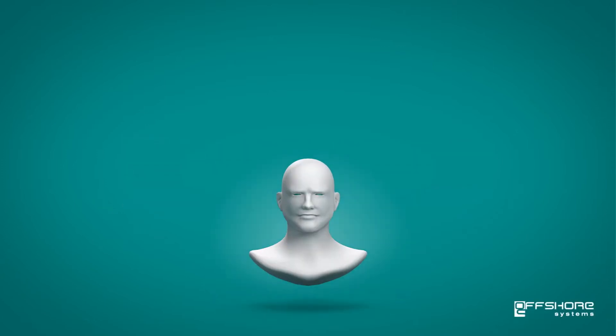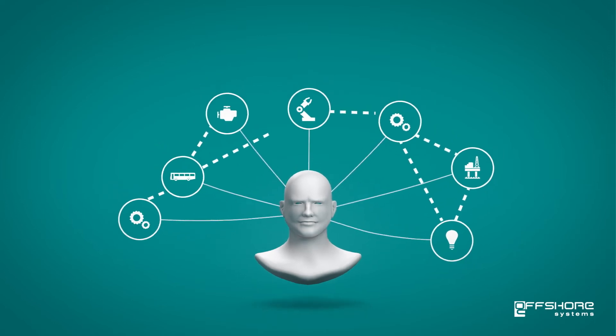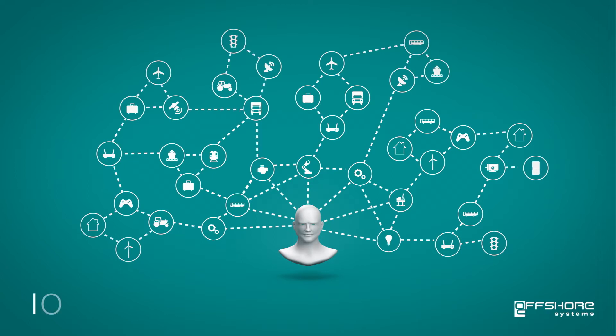The relationship between humans, machines, objects, systems and networks has never been closer. Almost everything can be connected. It is called the Internet of Things, IoT for short, and it's changing the world as we speak.